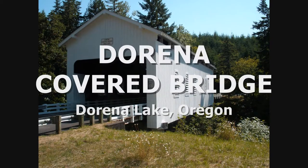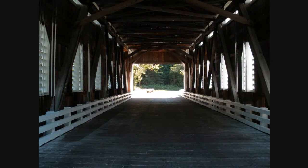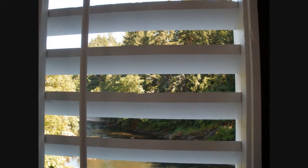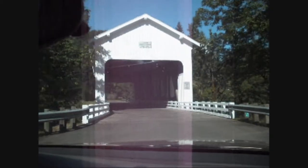Then we come to the Dorina Bridge. It's a 105-foot structure which crosses the Roe River near the upper end of Dorina Reservoir. This bridge was built in 1949. The architecture is a Howe Truss design.